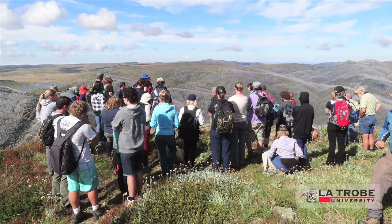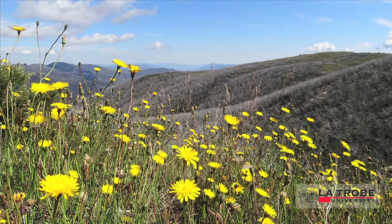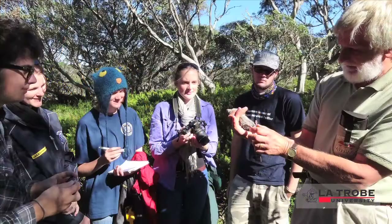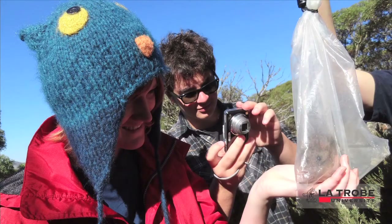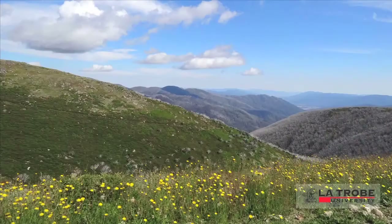Earlier this year, close to 40 students took part in a similar subject conducted in alpine and subalpine ecosystems at the Bogong High Plains near Falls Creek. These subjects can potentially be an important part of many science courses, as both the arid zone ecology and alpine ecology provide new methods to learn in these fields.